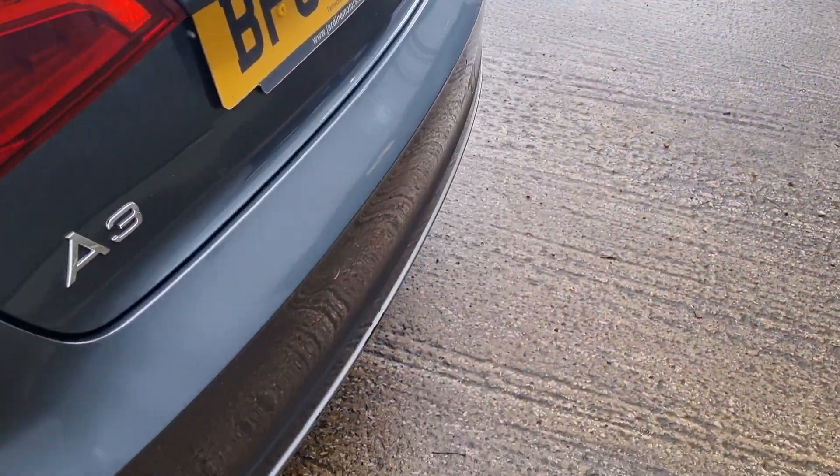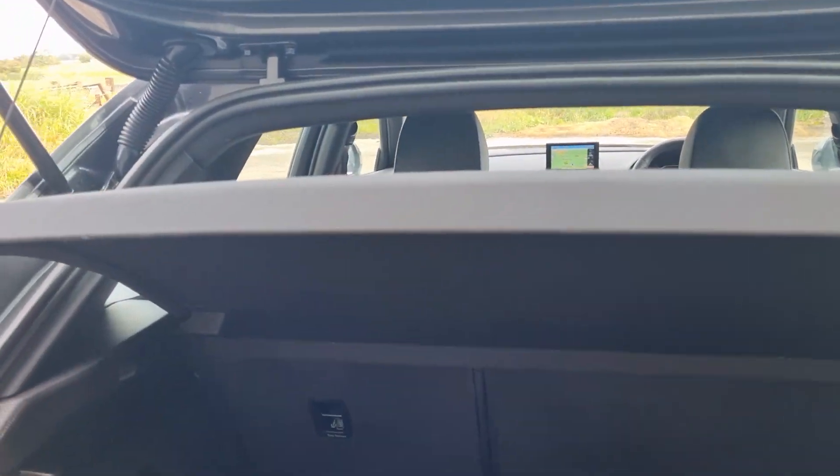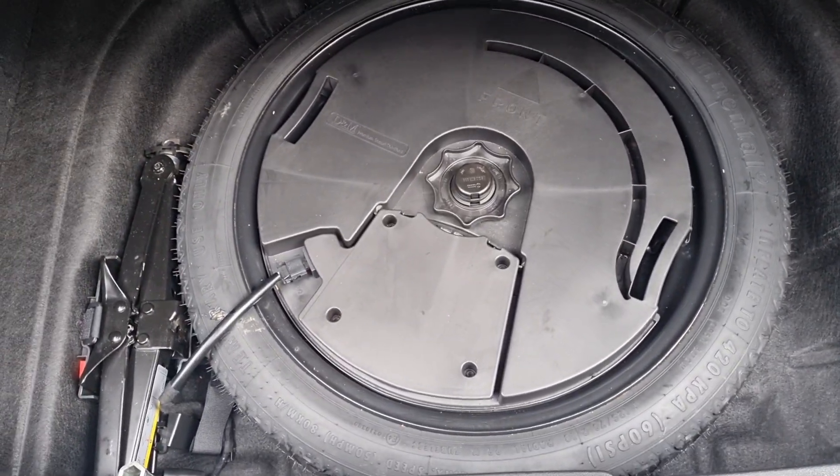Starting at the back — it's got parking sensors. It's cleaned up well. 60/40 folding rear seats. It's got a spare wheel — it's a space saver, but it's a spare wheel nevertheless.